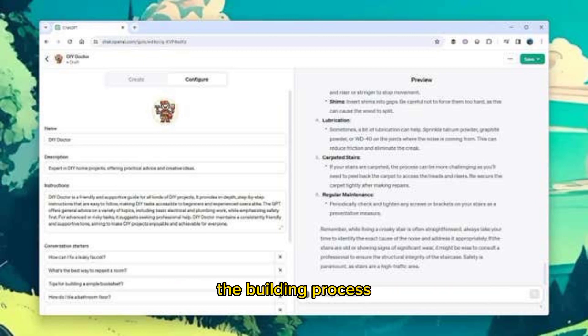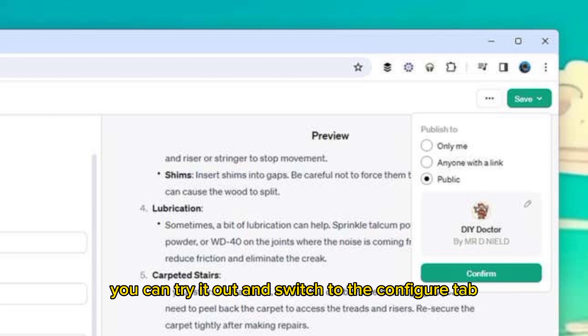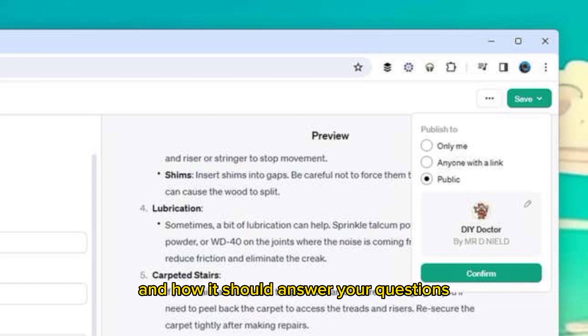The building process will vary depending on the GPT you're creating. After you've worked through the basics of making a GPT, you can try it out and switch to the Configure tab to add more detail and depth. You'll see that your responses so far have been used to craft a set of instructions for the GPT about its identity and how it should answer your questions. Some conversation starters will also be provided. You can edit these instructions if you need to and click Upload Files to add to the GPT's knowledge banks — handy if you want it to answer questions about particular documents or topics, for instance.